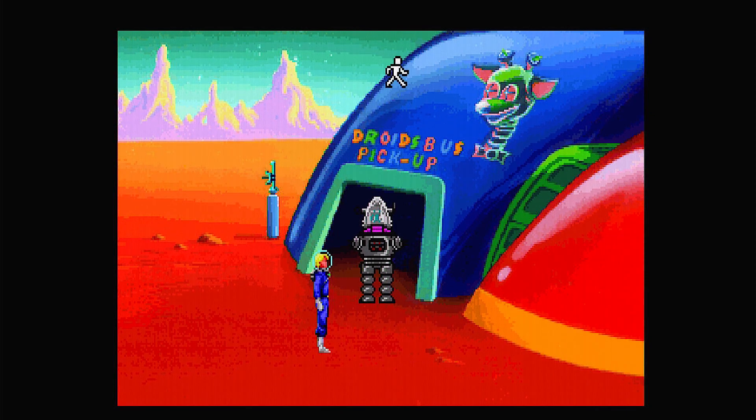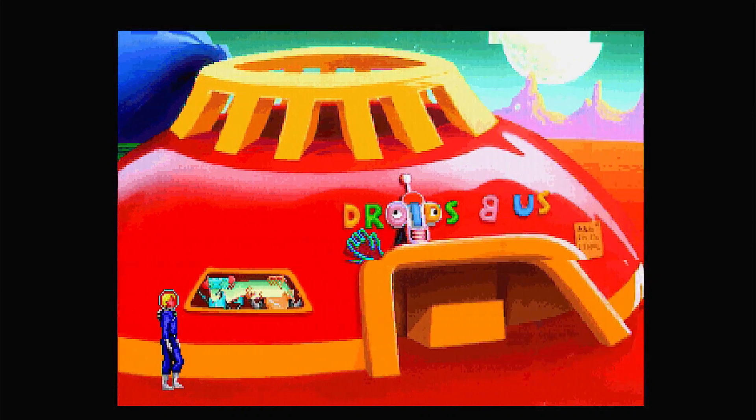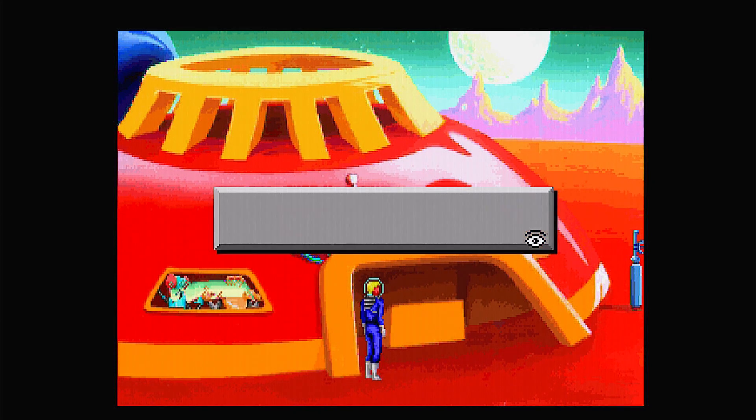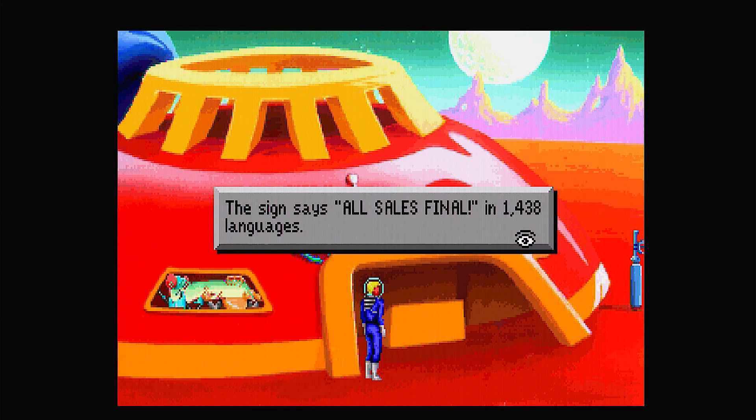Here we are at Droids Be Us, which is a not-so-subtle play on Toys R Us — I think there may have been a lawsuit-y thing back in the day about that, but I'm not 100% sure. If we head over just to the east, we can see here's the main showroom. A couple of funny things here — there's a sign which we can read. The sign says 'all sales final' in 1438 languages.